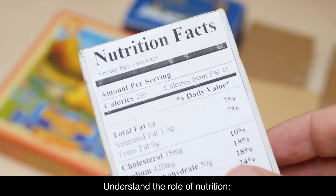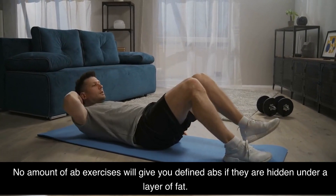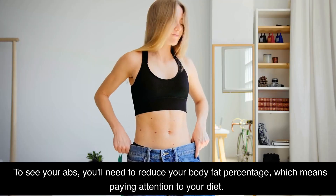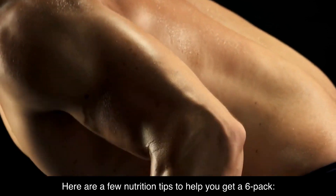Understand the role of nutrition. One of the most important factors in getting a six-pack is your nutrition. No amount of ab exercises will give you defined abs if they are hidden under a layer of fat. To see your abs, you'll need to reduce your body fat percentage, which means paying attention to your diet. Here are a few nutrition tips to help you get a six-pack.